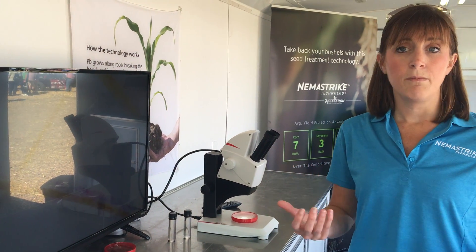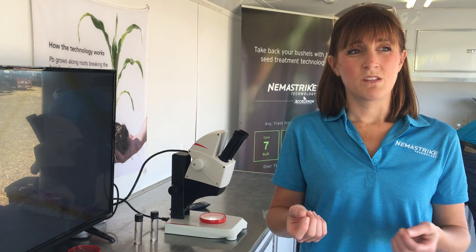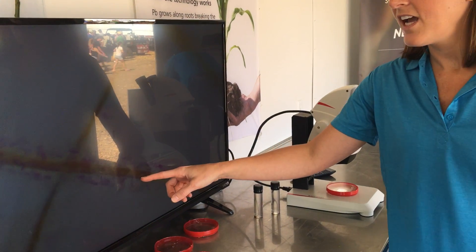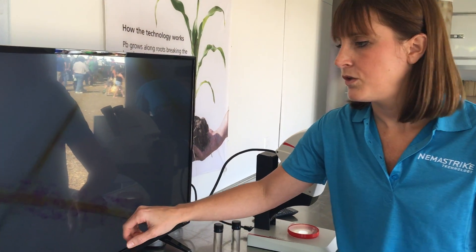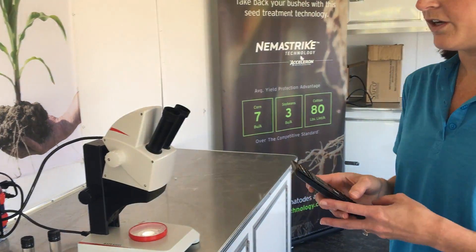As you can imagine, that's going to have a very detrimental effect on this plant. And what's really interesting is that they not only feed in there, they actually lay eggs inside that root. You can see in some areas here we have little balls of pink, and those balls are nematode eggs that have been laid inside this root.